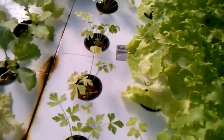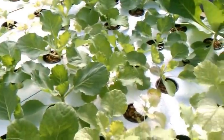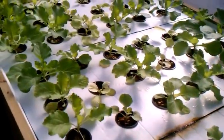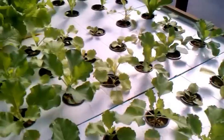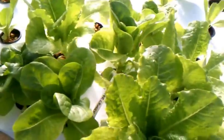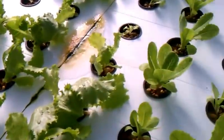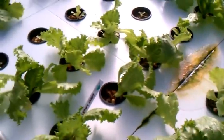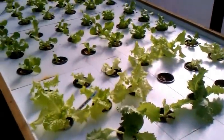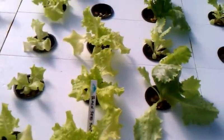We've got some more parsley. This is all cabbage coming up here — some of it's doing real well, some of it's not doing so good, I don't know what's going on. We've got some romaine lettuce back there. This is butter crunch. More romaine, then we get into the Great Lakes variety. Some's doing well, some's not. This is a black seed Seated Simpson, or something like that.